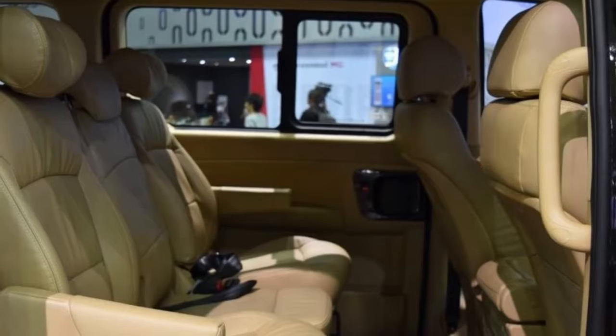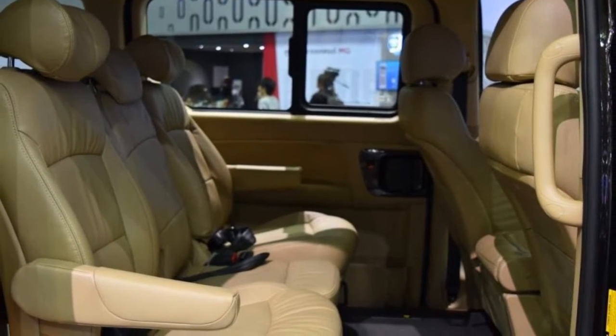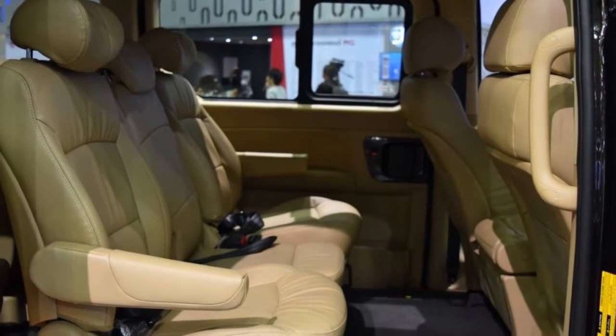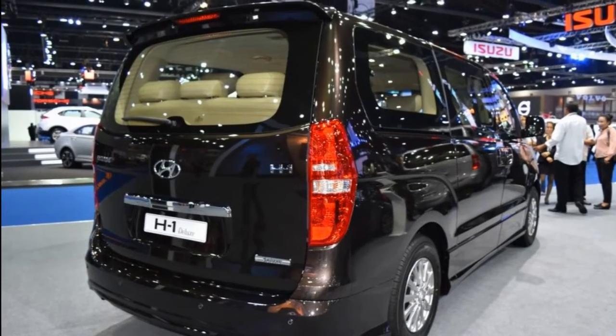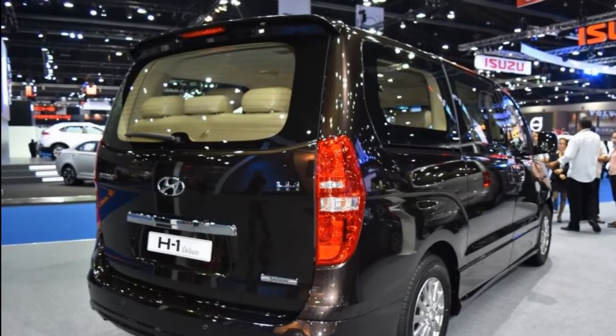Noteworthy interior features include a ceiling-mounted DVD player with a 13.3-inch LCD screen, cabinets with mood lighting with six selectable colors, and automatic climate control.